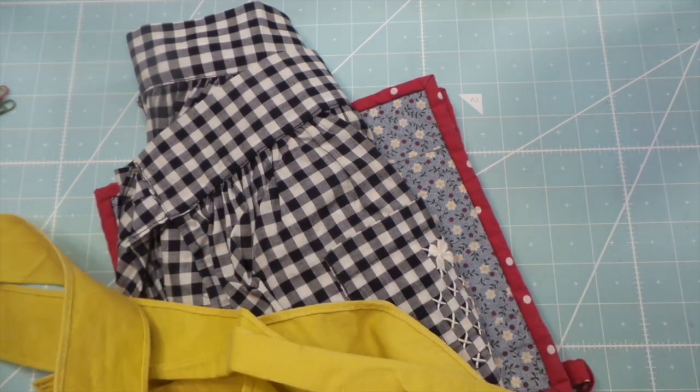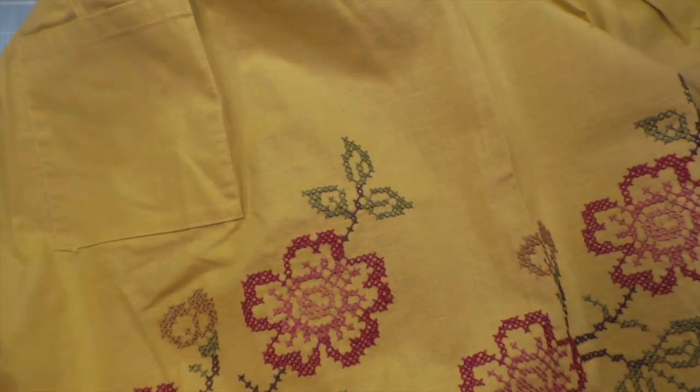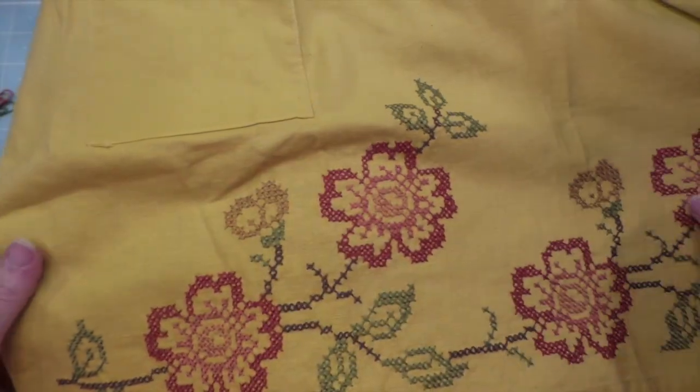Somebody made them. They're handmade, and they're gorgeous, and then they embroidered them — cross-stitched. And I love the colors. It's like perfect colors.